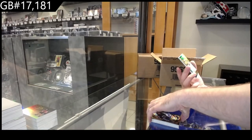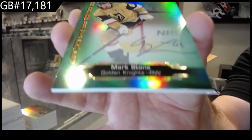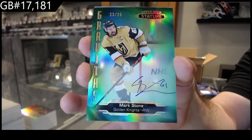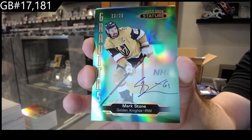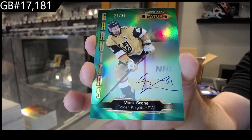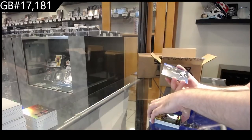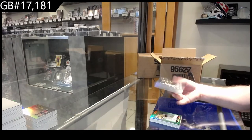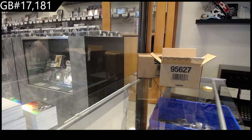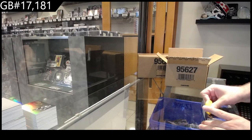We've got a Gravitas Auto, numbered to 25, Mark Stone — Vegas Golden Knights, numbered to 25, Mark Stone. And we've got a Protégé of Creps, Vegas. Yeah, that's a big case we've got sitting there. Good for you. Is there a price point that you're ever selling it, or are you just kind of sitting on it for eternity?